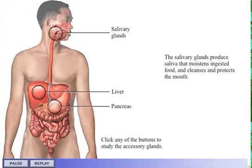The salivary glands produce saliva that moistens ingested food and cleanses and protects the mouth.